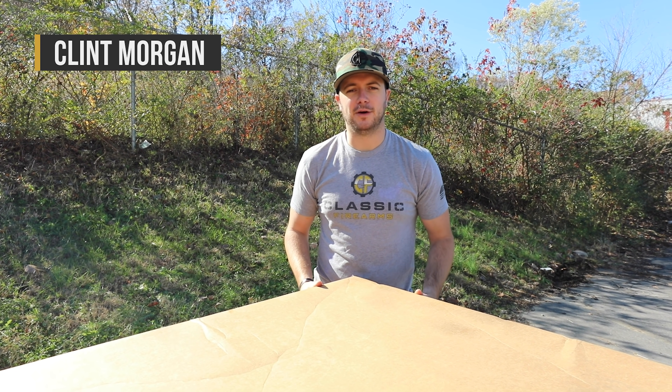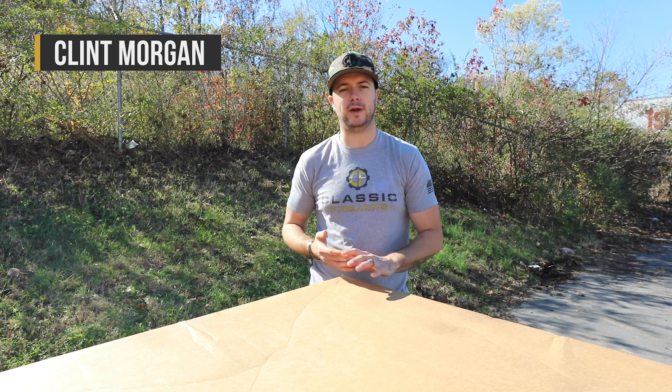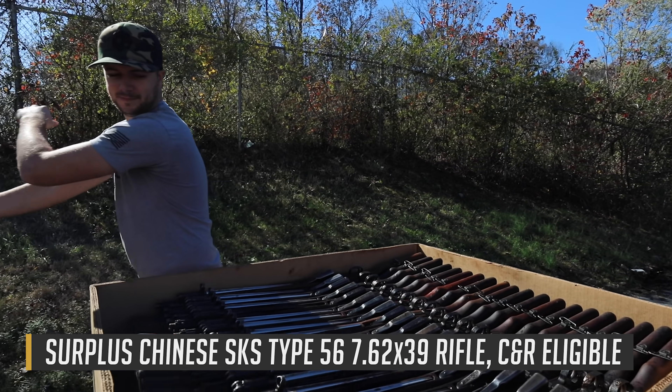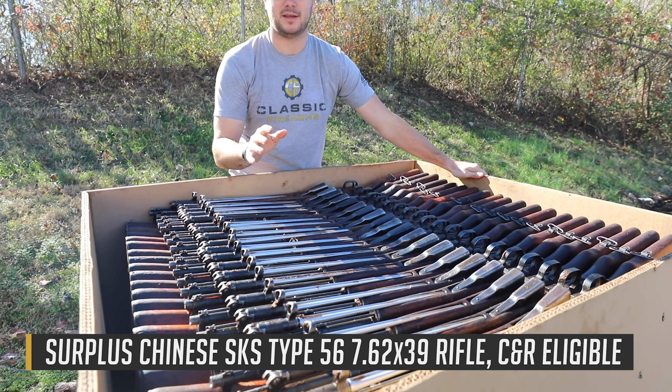What's going on guys, Clint here with Classic Firearms. Today is Monday, November 25th, and we are launching this Black Friday week with some strong deals, starting off with these Chinese SKS's that you see right here — just cut the bands on them — and we are selling these right now for $299.99 to kick off Black Friday.